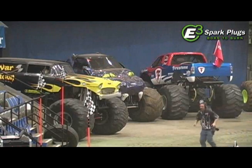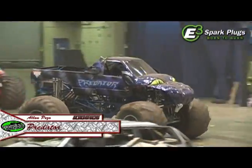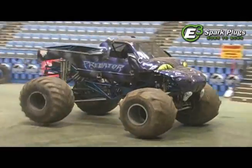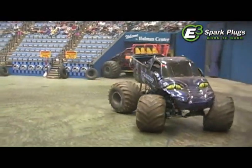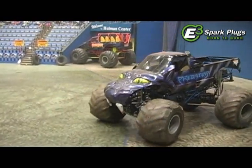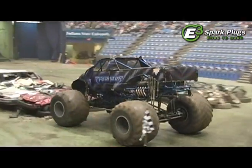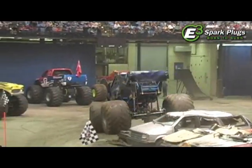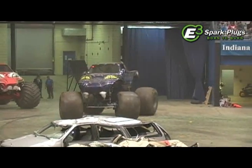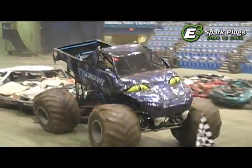Our second freestyler is going to be Alan Pizzo in the Predator. Alan bringing that big Hemi-powered cat out onto the floor and attacking the set of cars straight off. Alan's running a big 572 cubic inch Hemi motor in this big cat, so this truck makes plenty of steam. You see the Predator truck sliding around on the arena floor.